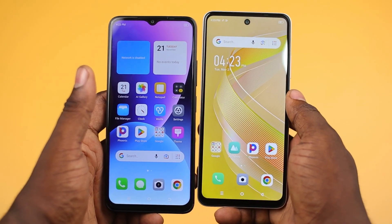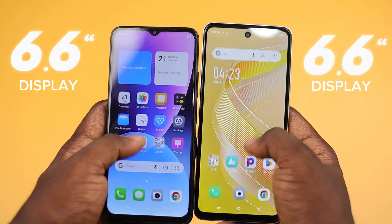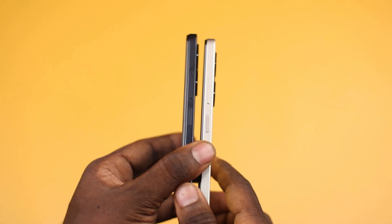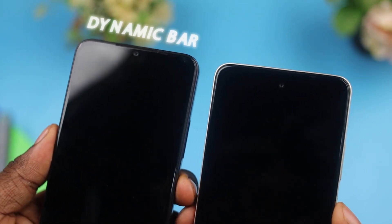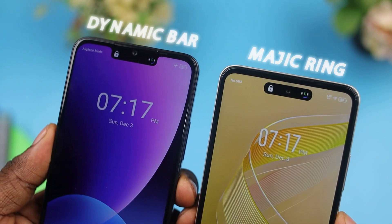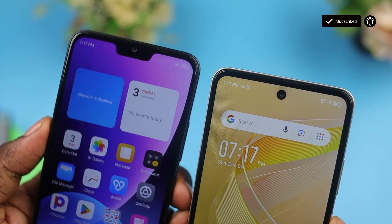The Itel A70 and the Infinix Smart 8 share common ground with their 6.6-inch displays, dual rear cameras, and side-mounted fingerprint scanners. However, what caught my attention are the unique features, which include Itel's dynamic bar and Infinix's magic ring. These elements promise to add a touch of flair to your everyday interactions.